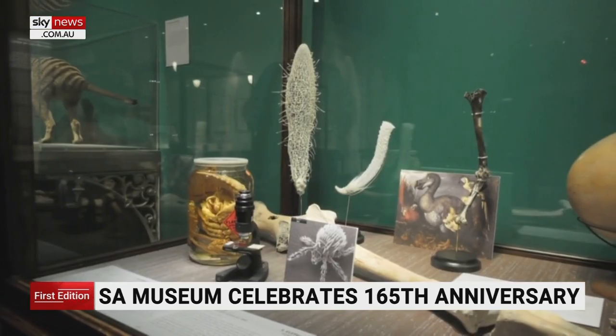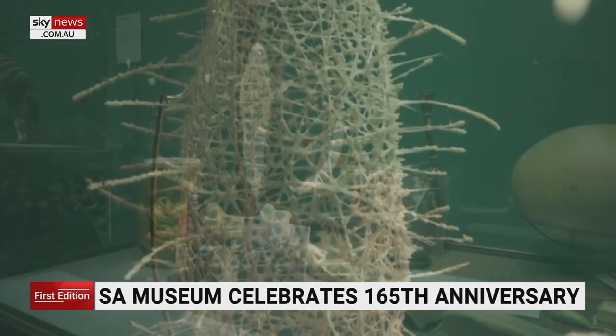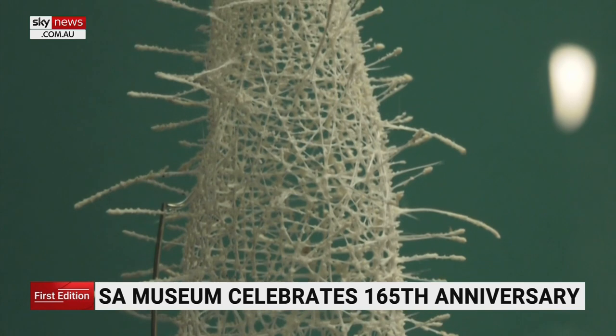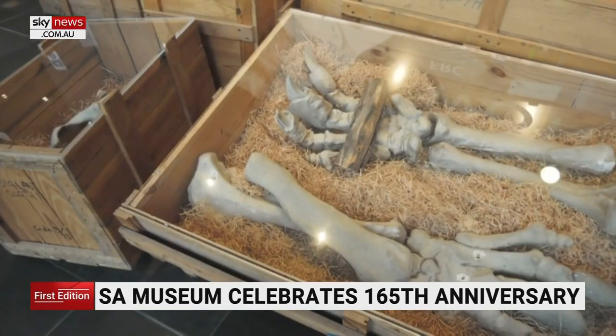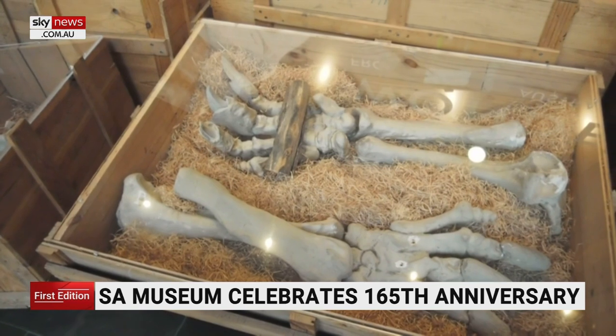And the Venus flower basket — an intricate glass sponge found deep within the waters of the Pacific Ocean. In Japan, these are actually given as wedding gifts. Also on display: a cast of the bones of a giant sloth discovered in Argentina in 1787, believed to be the biggest land mammal that ever lived.